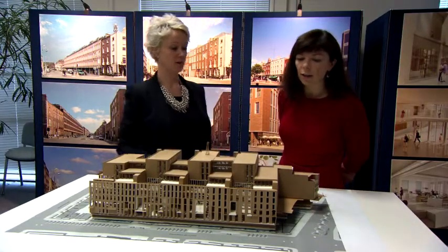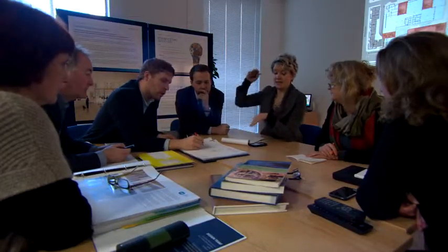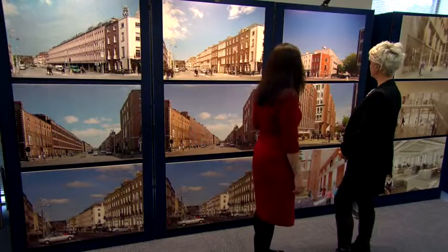A lot has been happening over the last number of years about the green agenda and sustainability. As part of this project we would have looked at a variety of different ways of delivering a very energy-efficient building. It's going to be naturally ventilated and very sustainable with regard to heating, with regard to ground-sourced and air-sourced heat pumps. So the costs of running the building are going to be minimal in comparison to what it is at the present time.